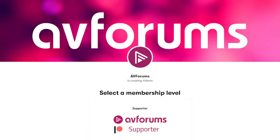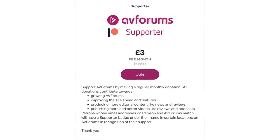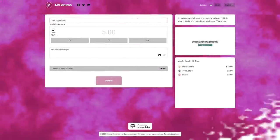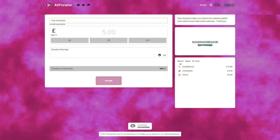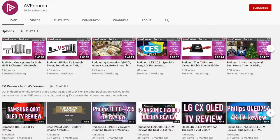If you'd like to support the AVForums podcast on a regular basis, why not become a patron? Head over to patreon.com/AVForums to sign up. You can also make a one-off donation through Super Chat or via streamlabs.com/AVForums. All donations help us improve the website and the podcasts. Thank you to all our supporters.